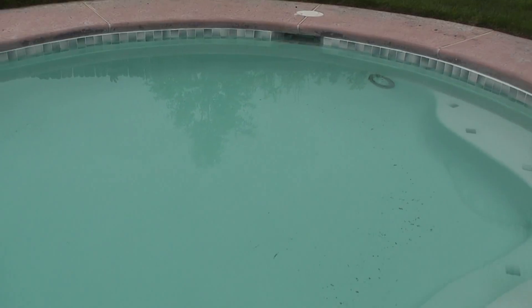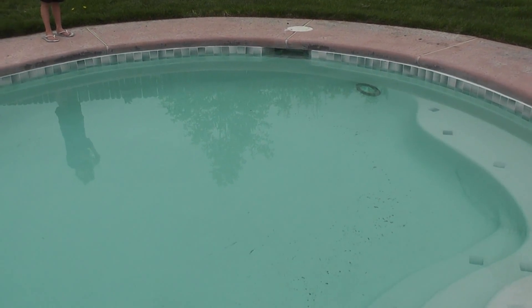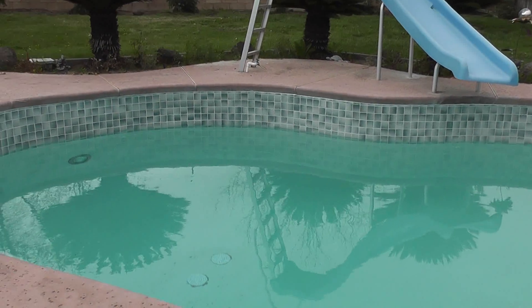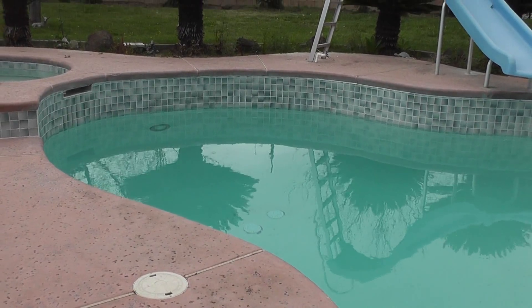Thank you for coming along with our second big renovation. There are going to be more renovations to come, but this was my husband's renovation that he wanted — it was his turn after the kitchen.